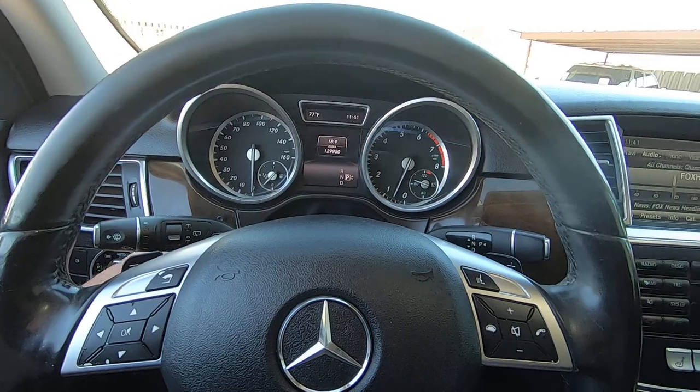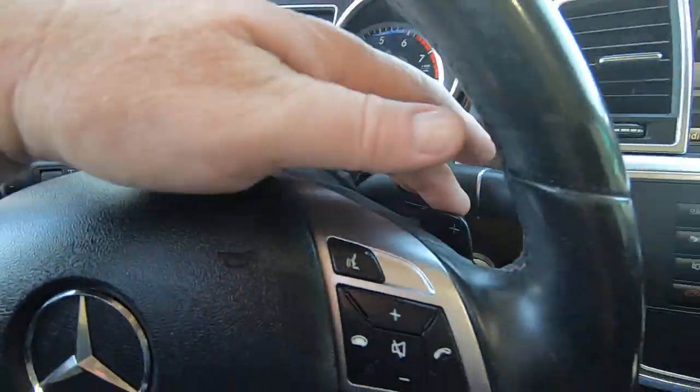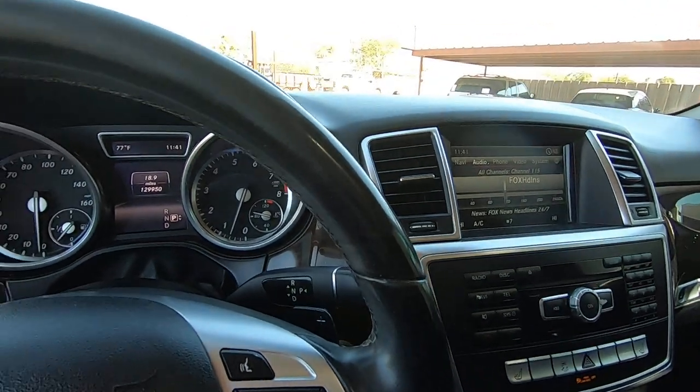Steering wheel goes up and down and telescoping and everything. You have paddle shifters back here. Let me turn that down so you can hear me and turn on the AC, because it's actually getting warm in here.